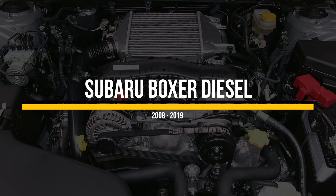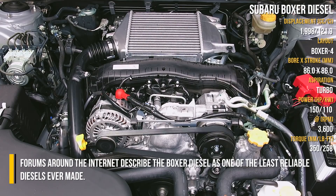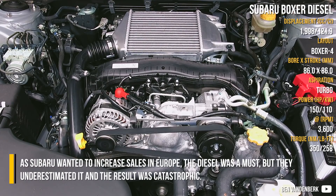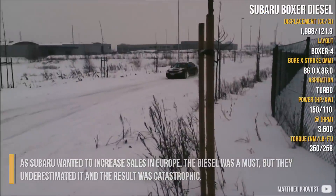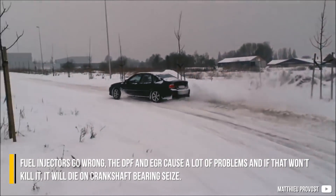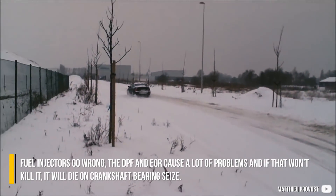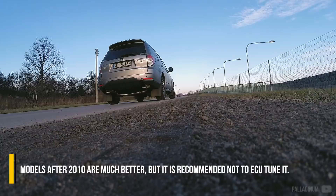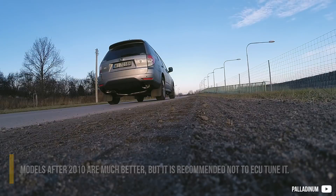Forums around the internet describe the Subaru Boxer Diesel as one of the least reliable diesels ever made. As Subaru wanted to increase sales in Europe, the diesel was a must, but they underestimated it, and the result was catastrophic. Fuel injectors go wrong, the DPF and EGR cause a lot of problems, and if that won't kill it, it will die on crankshaft bearing seats. Models after 2010 are much better, but it is recommended not to tune it.